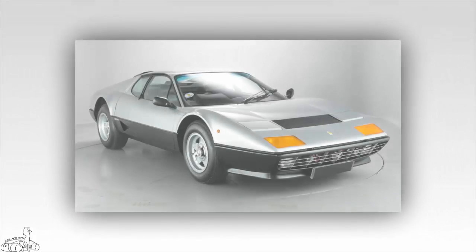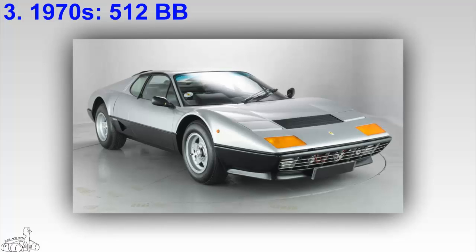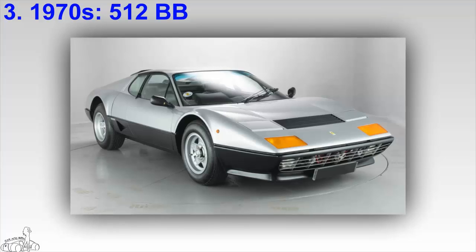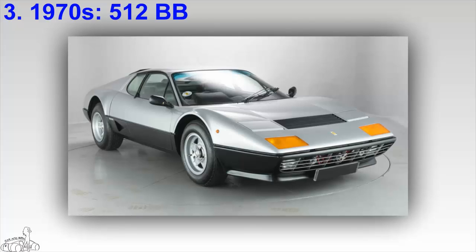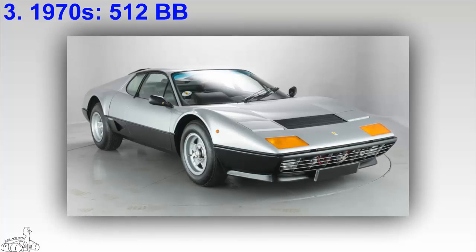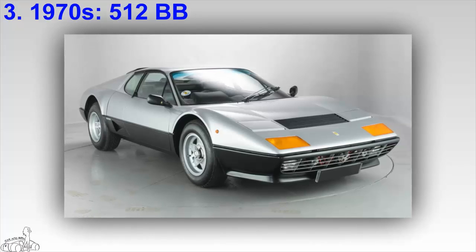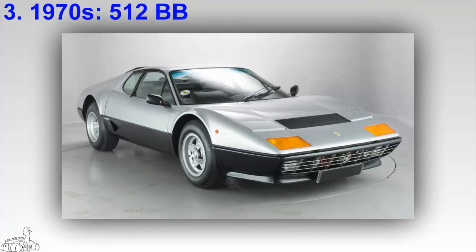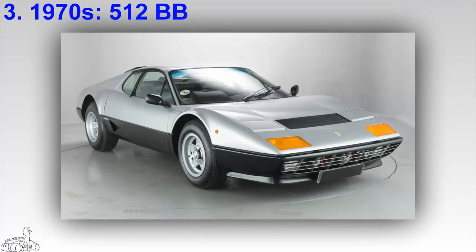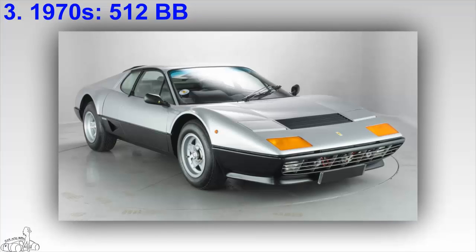The Ferrari 512 BB was produced from 1976 to 1981, as the replacement for the legendary 365 GTB/4 Daytona. As usual, it was penned by the famed Pininfarina designer. A total of 929 512 BBs were produced. The 512 designation means a 5 liter engine with 12 cylinders; BB stands for Berlinetta Boxer, the newly developed Ferrari platform.